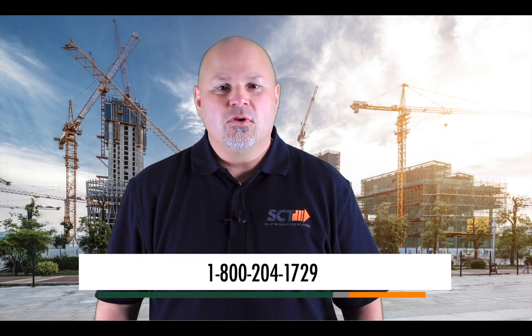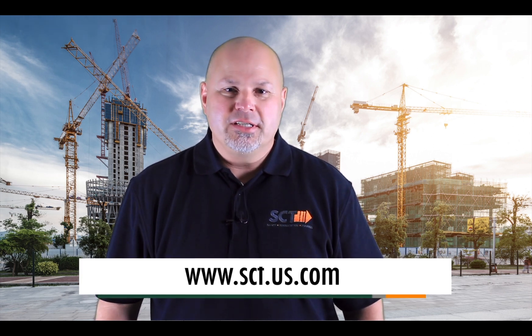We hope you all enjoyed our videos on construction's Fatal Four. Remember to check out the other videos in the series on our YouTube channel. If you or your employees need the expert training that SCT has to offer, give us a call at 1-800-204-1729 or visit us online. Thanks for watching and work safe.